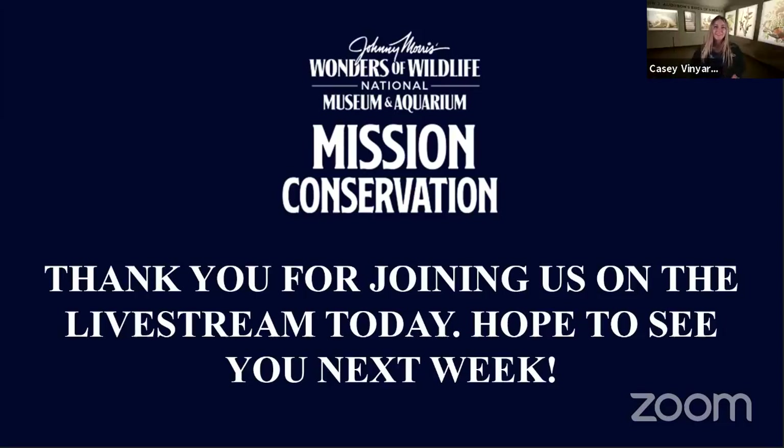Hey everyone, it's Casey Vineyard here at Warner's Wildlife National Museum and Aquarium. We are so excited to have you here as we talk about our newest at-home mission through Mission Conservation, celebrating Earth Day through Nature Photography. We have had the honor to partner with Nature's Best Photography to launch this month's mission. Throughout this month, you'll get to meet multiple partners to learn about the exquisite eye of photography, as well as promoting conservation through Earth Day awareness.